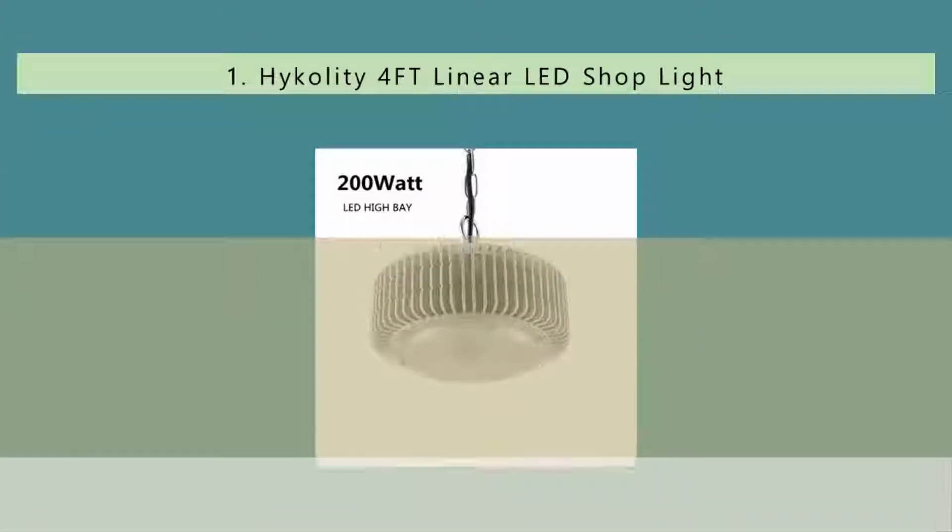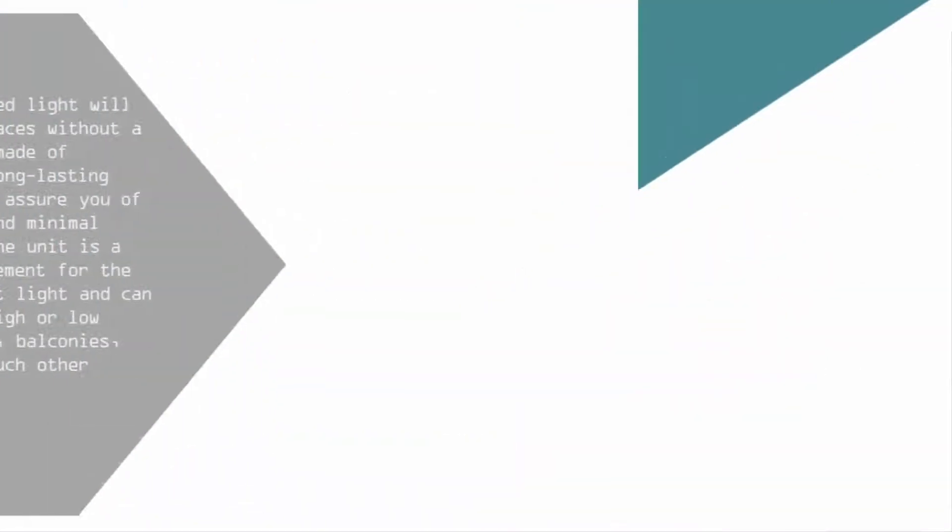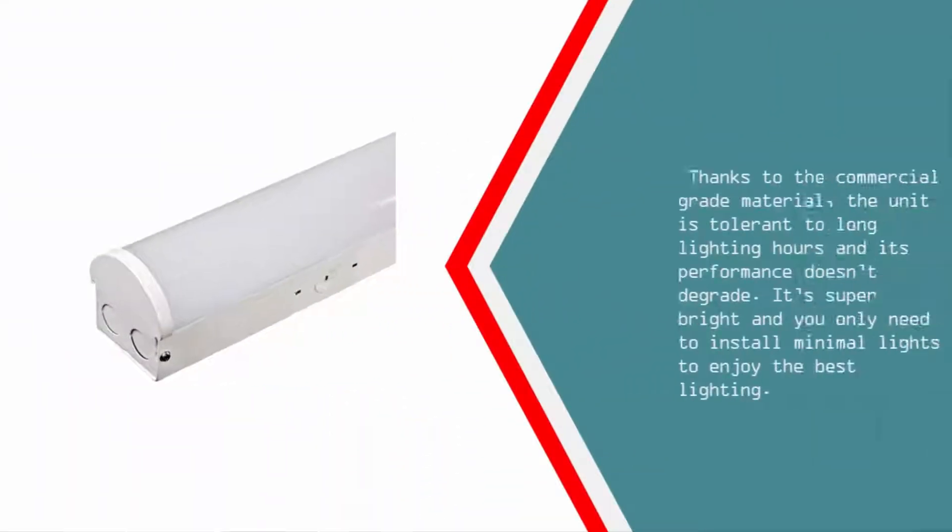Coming in at number one, this 40W LED light will fit in many places without a problem. It's made of reliable and long-lasting materials that assure good service and minimal maintenance. The unit is a perfect replacement for the 80W fluorescent light and can be fitted on high or low bays, canopies, balconies, verandas, and many other locations.